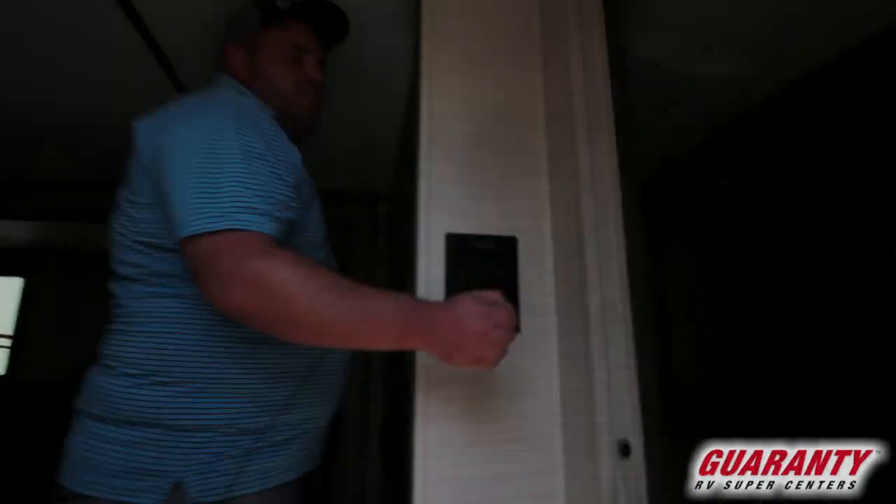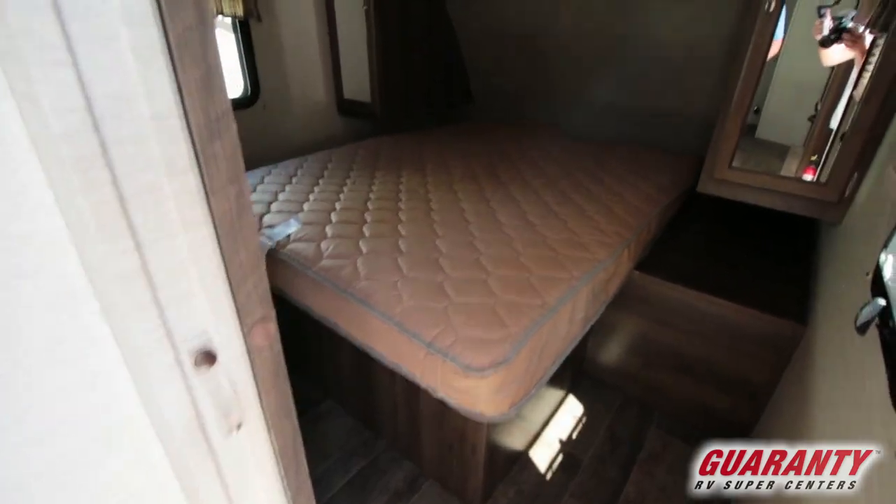If we look off just to the right you're going to see you have a walk-around bed with wardrobe on both sides.